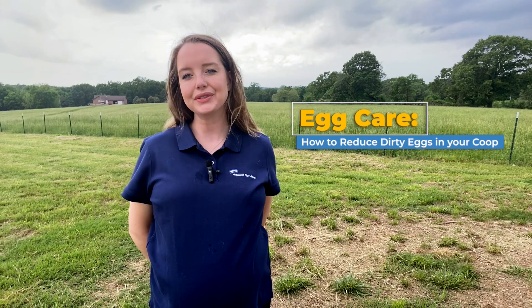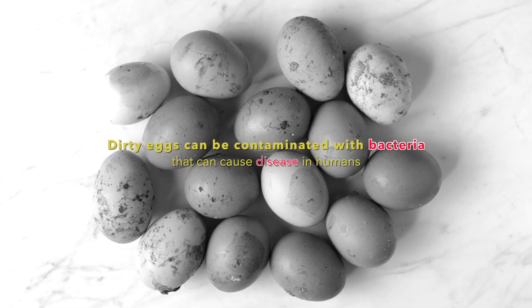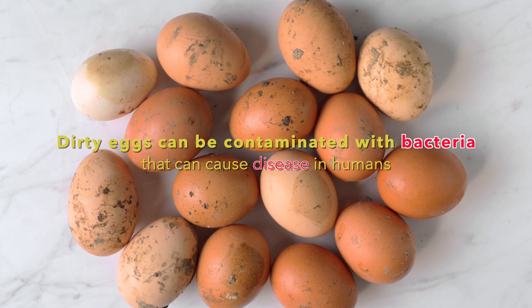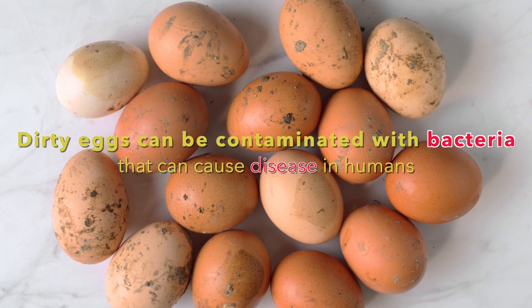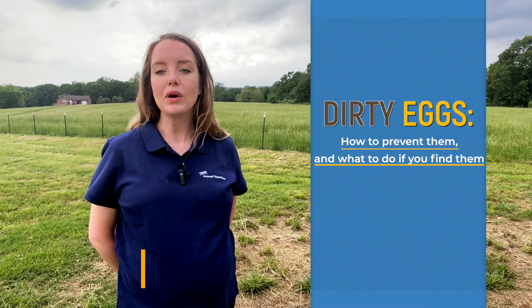Egg care series: how to reduce dirty eggs in your coop. Do you have dirty eggs in your coop? Aside from just being icky, dirty eggs can be contaminated with bacteria that can cause diseases in humans. Some bacteria that don't affect our chickens can make us really sick. I'm Dr. Mikayla, and today we're going to talk about dirty eggs, how to prevent them, and what to do if you find them.